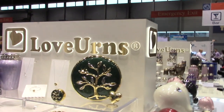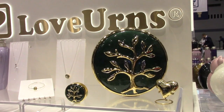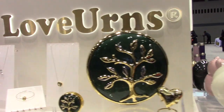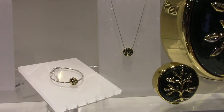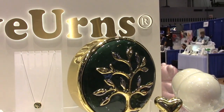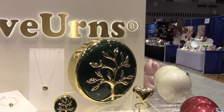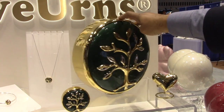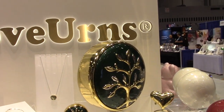Then we have our Tree of Love series, inspired by the Tree of Life. Our Tree of Love pendant was very popular and people wanted an urn to match that collection, so we designed this. It has a very nice green pearlescent paint for the background and it's a nice full-size urn, generously sized — for when people are keeping cremated remains in their home.